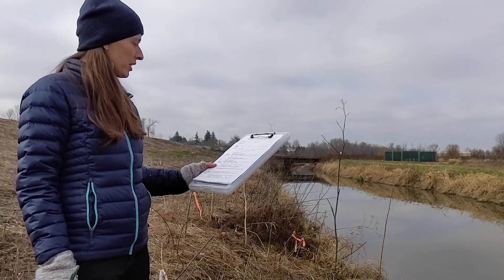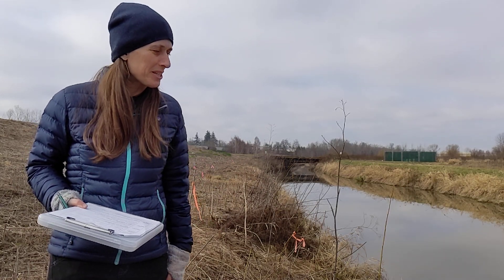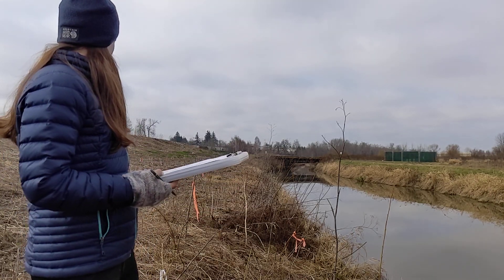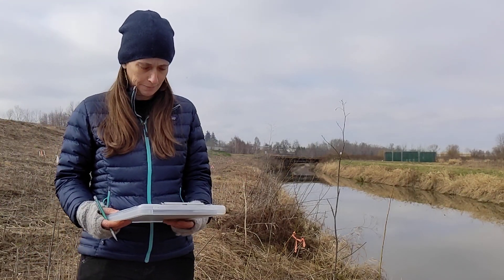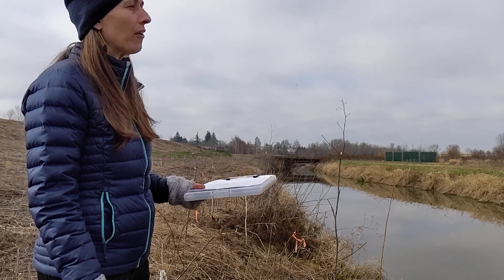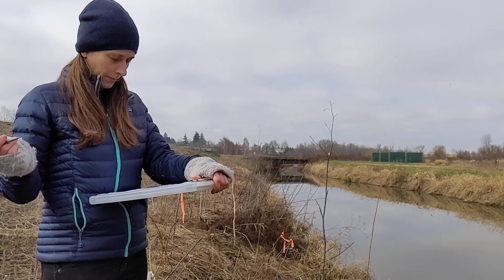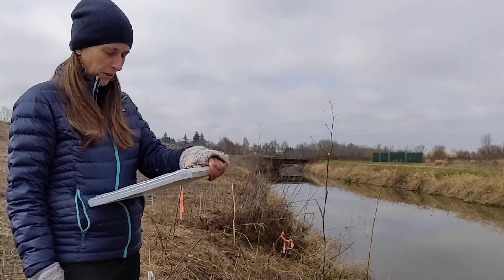For riparian vegetation, we're mostly seeing grasses here — I don't know the species, so we'll just call it grass. We also have some blackberry and a few other species, but it's dominated by grasses with some blackberry. The canopy cover at this location is essentially zero; the slough is uncovered, so the overstory vegetation density would be zero in all directions.